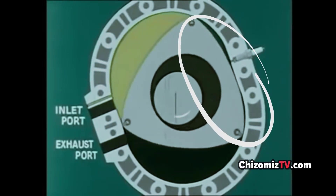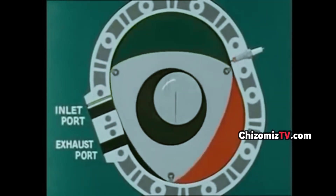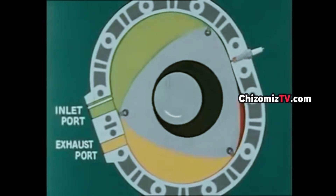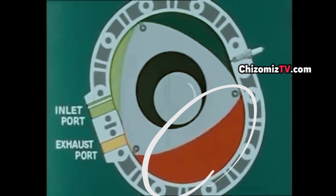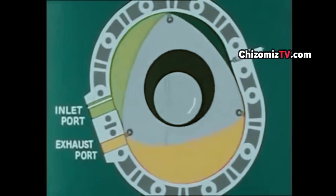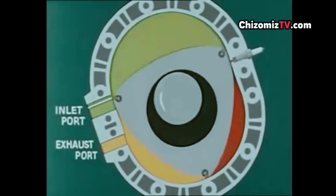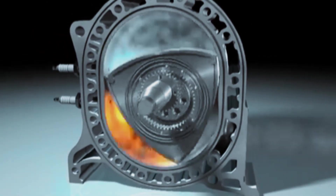Once the compressed fuel-air mixture gets to the area where the spark plug is, it causes an explosion. There can be one or two spark plugs. When the explosion happens, it pushes the rotor forward with extreme force and creates exhaust gas. As the rotor moves forward, it takes the exhaust gas and pushes it out the exhaust port. This process continues and the rotary engine keeps running.